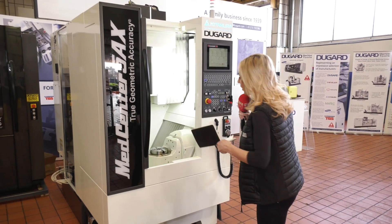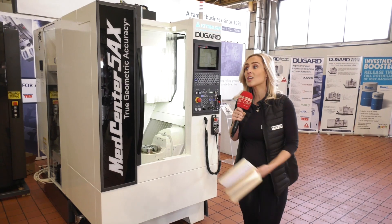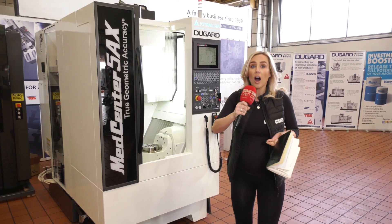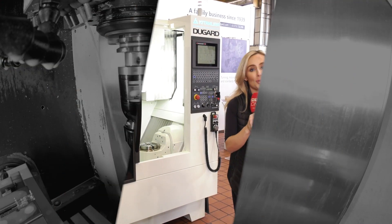Small footprint, high speed spindle, fast machine — it's a Kitamura. Alongside their other machines, they're all Japanese built, so we're talking about hand scraping, high quality, high precision, and you can get your hands on this from Dugard.